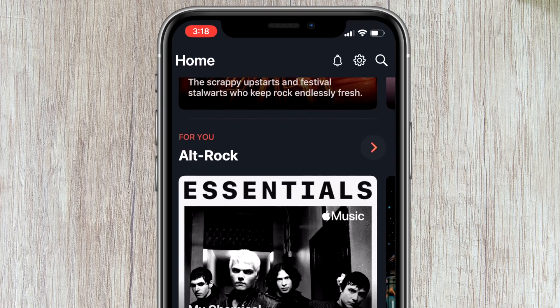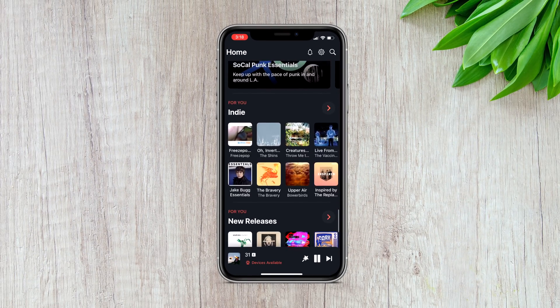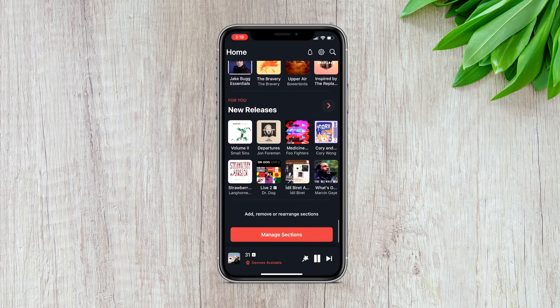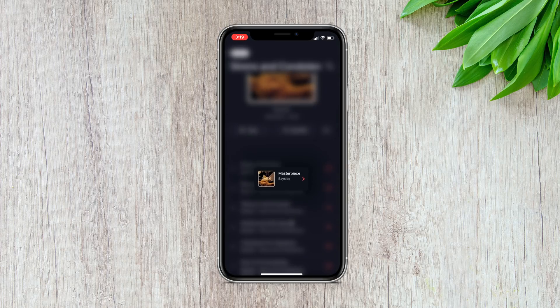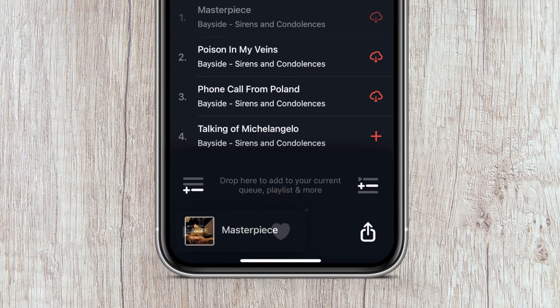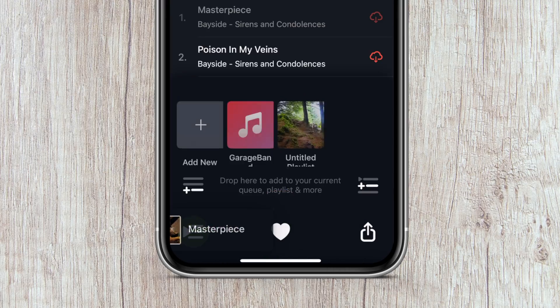The app has a robust homepage with a ton of curated suggestions to help you discover new music, but it's also customizable, so if you don't want any of that on your homepage, you can tailor it to your liking. The app also supports drag and drop functionality pretty much across the entire application — you can drag and drop to add to the queue, a playlist, like a song, etc.